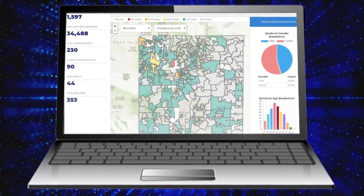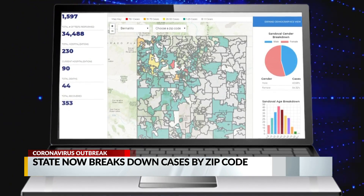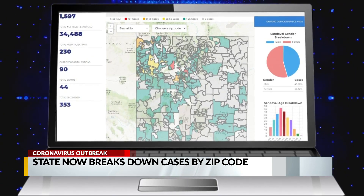Confirmed COVID-19 cases in New Mexico can now be broken down by zip code. The state added the new feature to its data dashboard today.